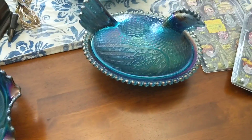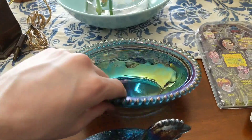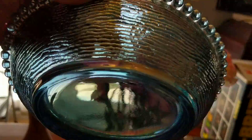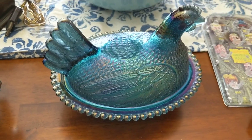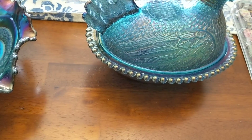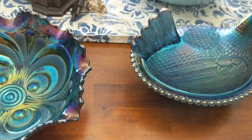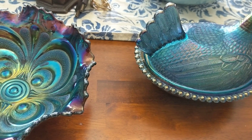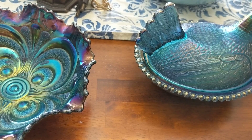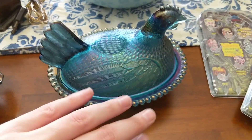I also got this carnival glass hen on a nest in really nice shape, and it has a clear glass base. Really pretty. I expect to sell this for about $30, and I think I paid around $7 for it.